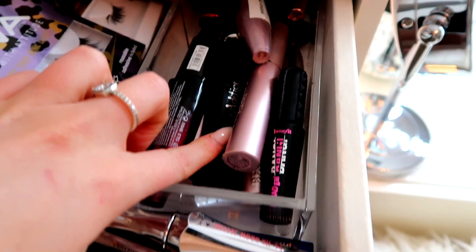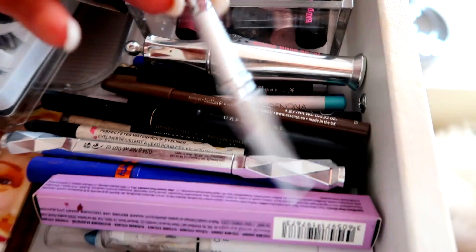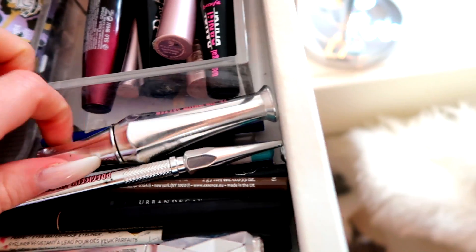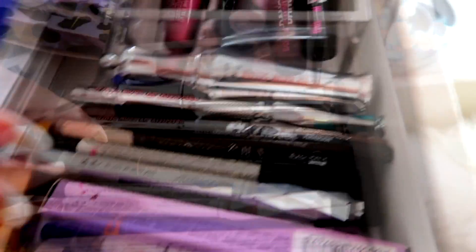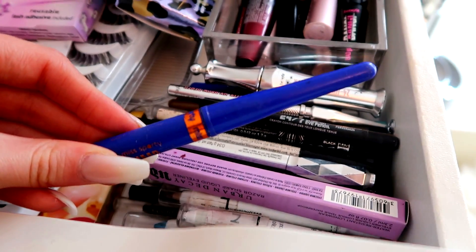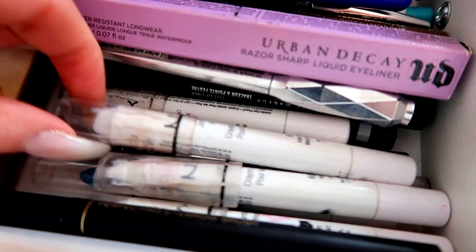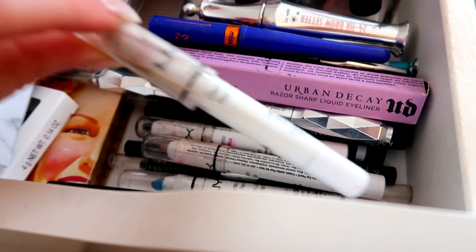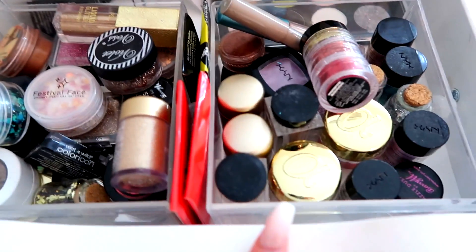I've got some other mascaras I tried out on videos, like the W7 Flirty Eyes one and a Dior one that's probably really out of date. Here is the Benefit Precisely My Brow in shade 2, the eyebrow setting gel, and the Miss Sporty liner which is one of my favorite things ever — though I feel like it's been discontinued. Then I've just got a bunch of NYX eyeliner pencils, the jumbo ones.